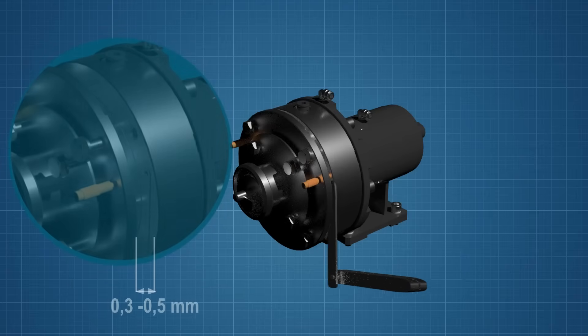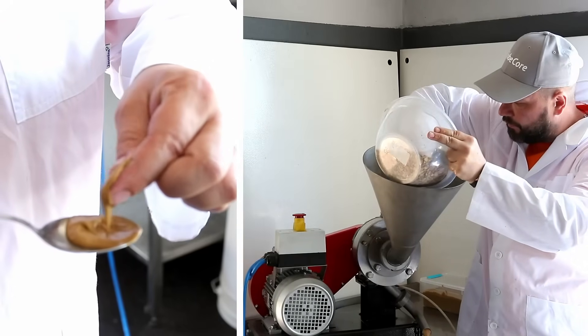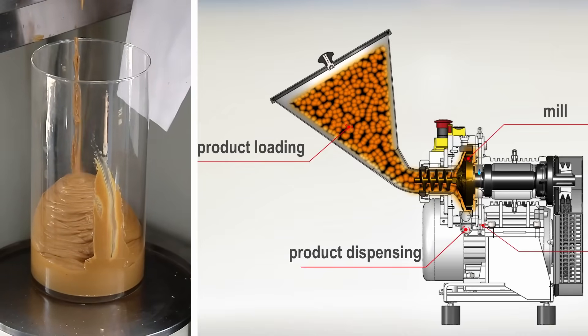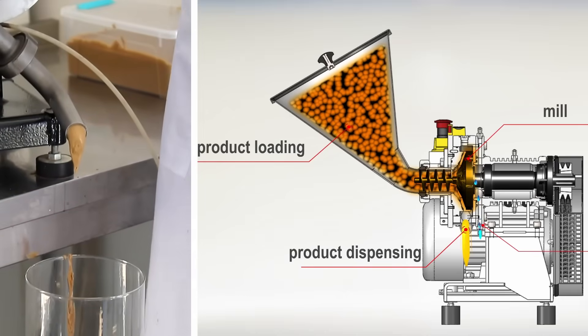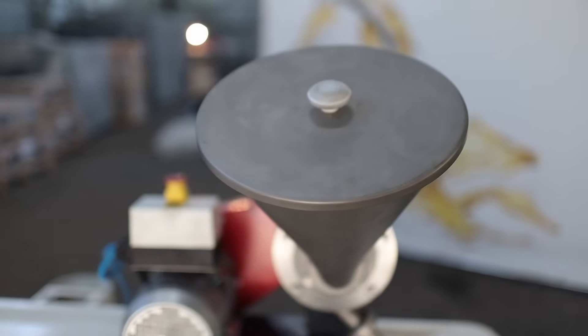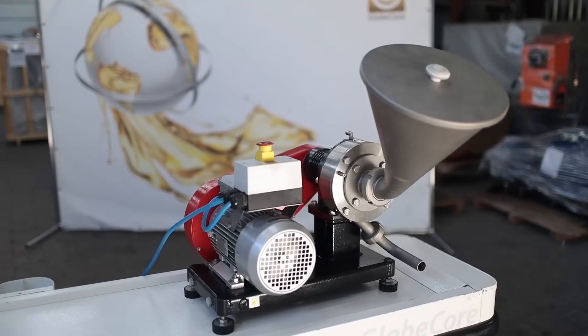GlobeCore colloid mills offer a number of advantages, including an adjustable rotor-to-stator gap, which makes it possible to control the degree of pumpkin seeds grinding and achieve the desired texture of paste. There are no processing over-temperatures due to an efficient cooling system that preserves all the biologically active substances of the seeds processed. The mills' contact components are made of stainless steel, which guarantees cleanliness and safe consumption of the resulting product.